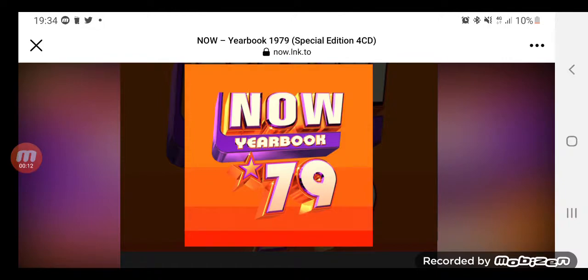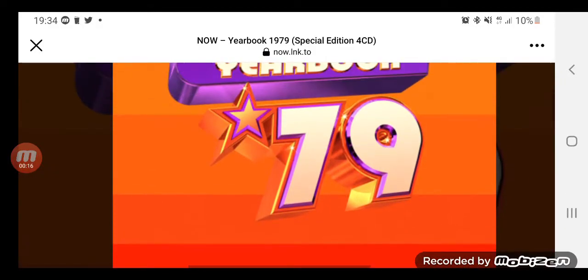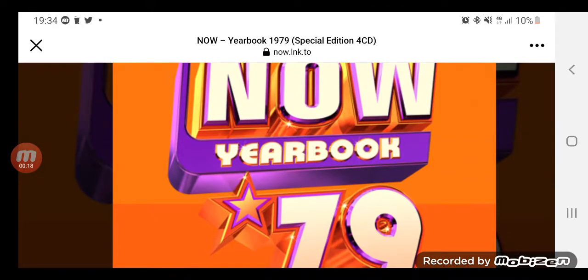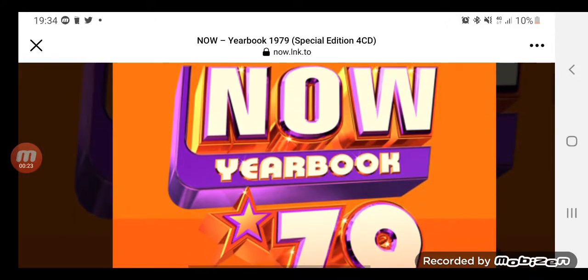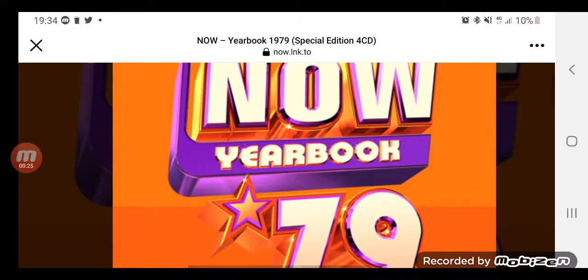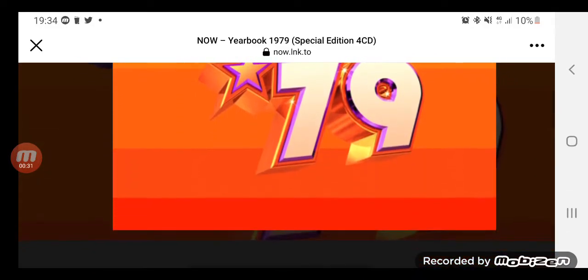It'll be out on the 9th of September. The artwork's an orangey background with the Now logo being the newer style logo, which is weird why they've gone back in time or they've gone further back with the years but used a newer logo. It doesn't really make sense to me.